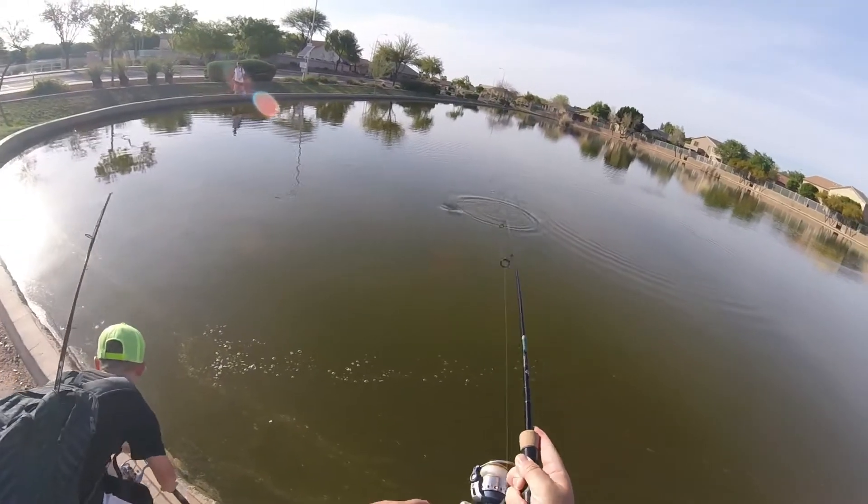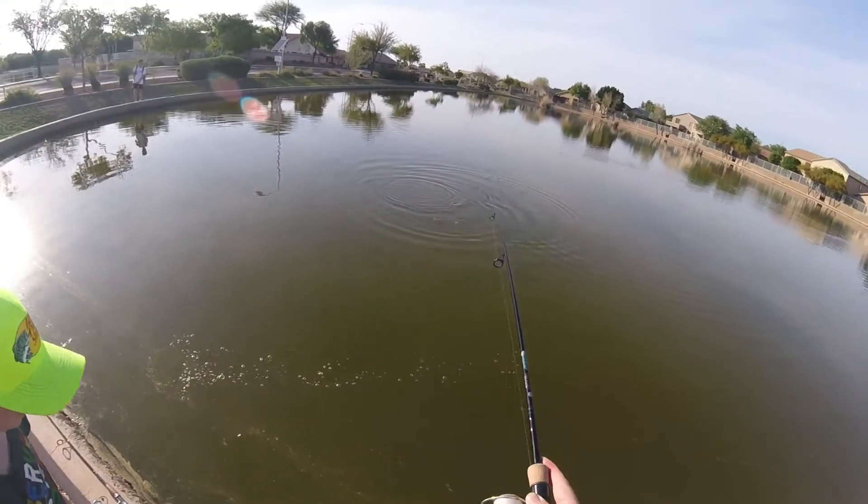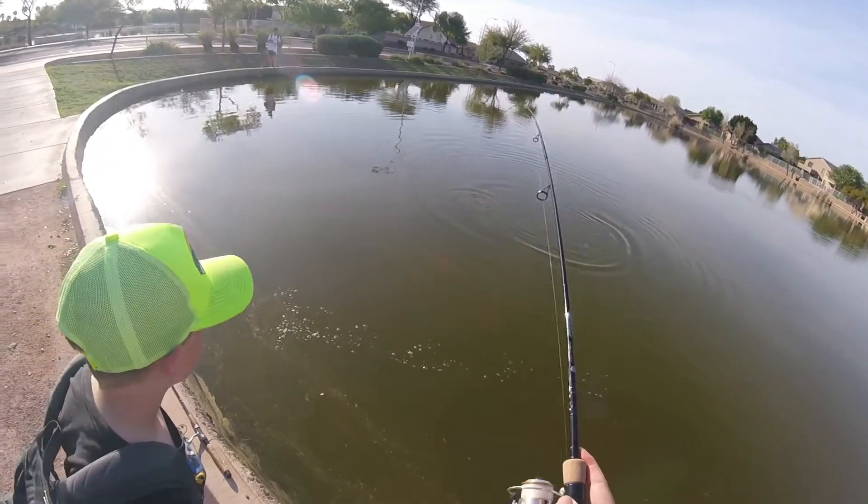Look how skinny this water is. I know, but there's a bass right there — or something. More than one? Well, I don't know, but it's a decent one.